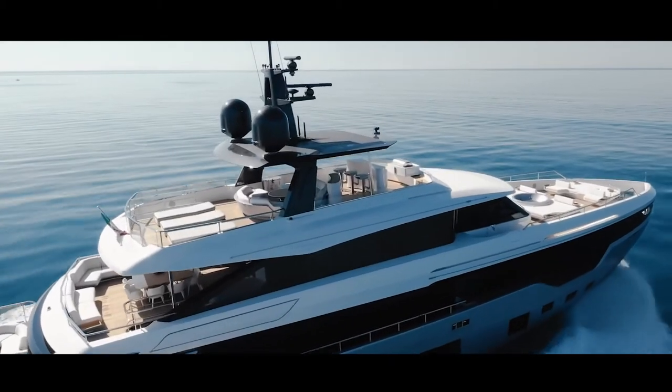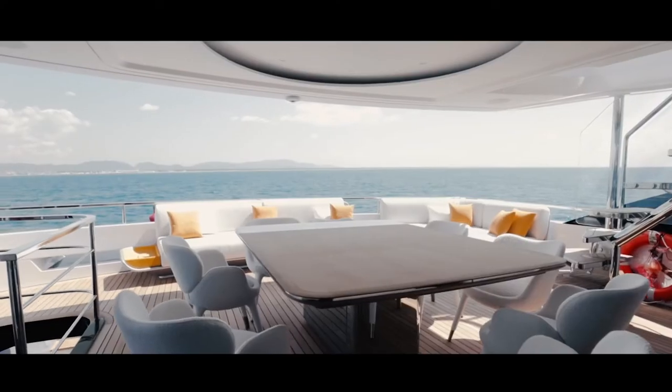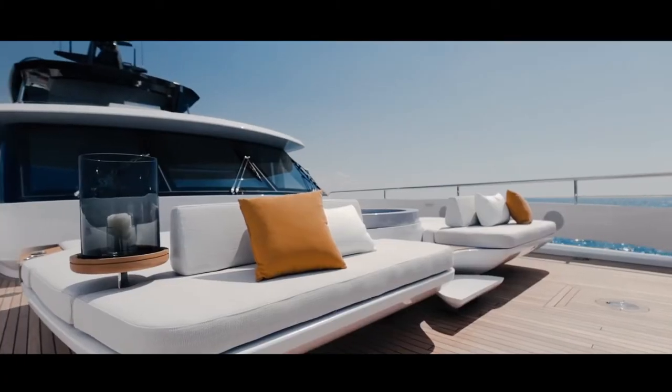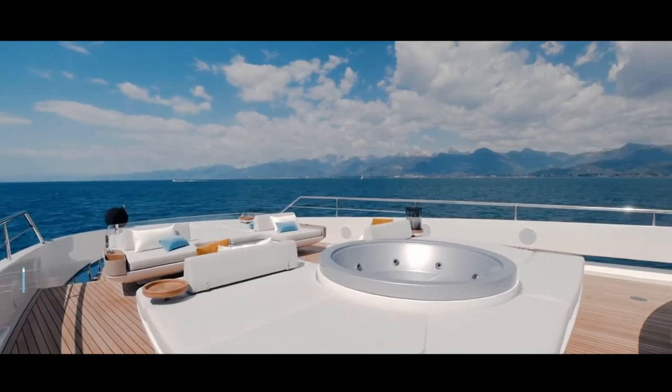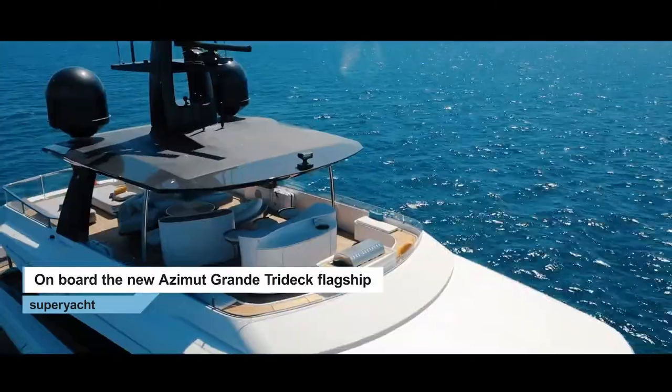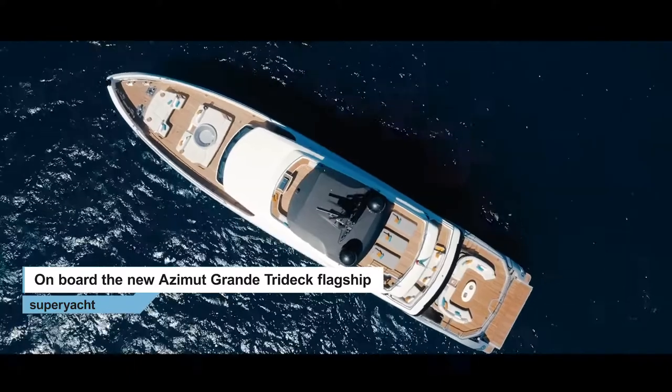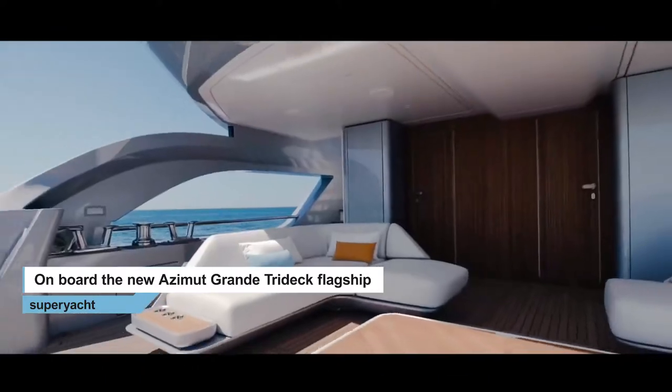As you'd expect on a yacht designed for open-air living, there's more alfresco space on the upper deck and sun deck, not to mention the sun pads and hot tub on the foredeck. You effectively have four aft terraces overlooking the sea that cascade down from up on the sun deck to water level down in the stern.